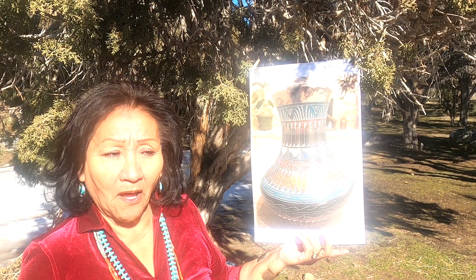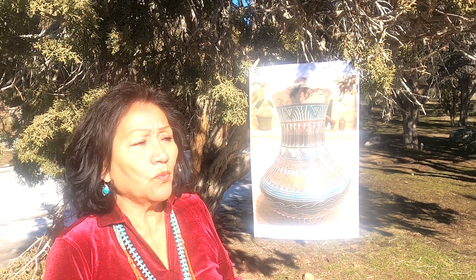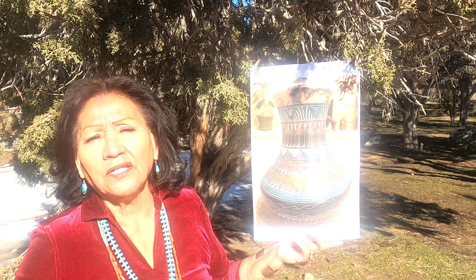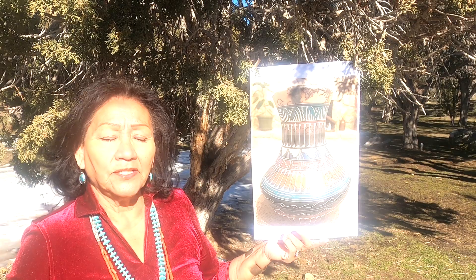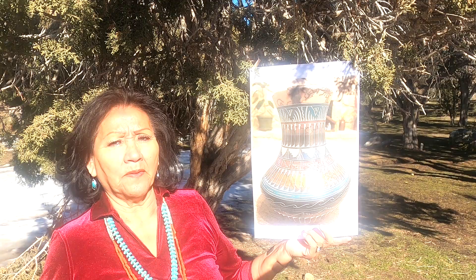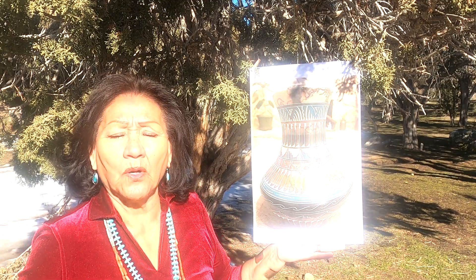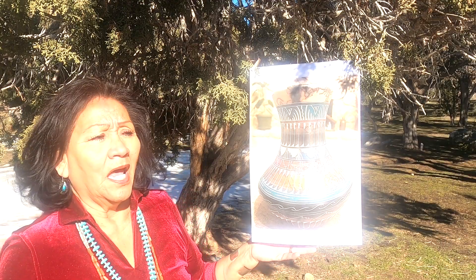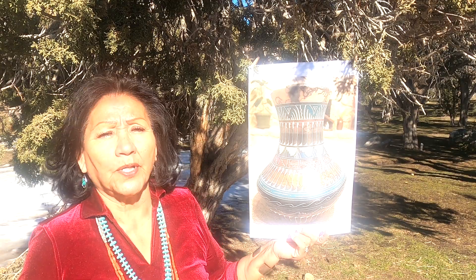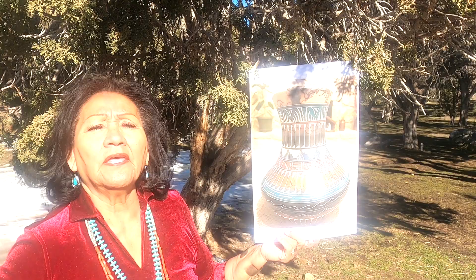This is Navajo Grandma, and today Grandma decided rather than having us do this during the live — you sent in a lot of questions — some of these questions are going to take like a lecture, a 10 to 15 minute situation. So I decided I'm going to do some of these really long questions so that I can give them more time and more value.